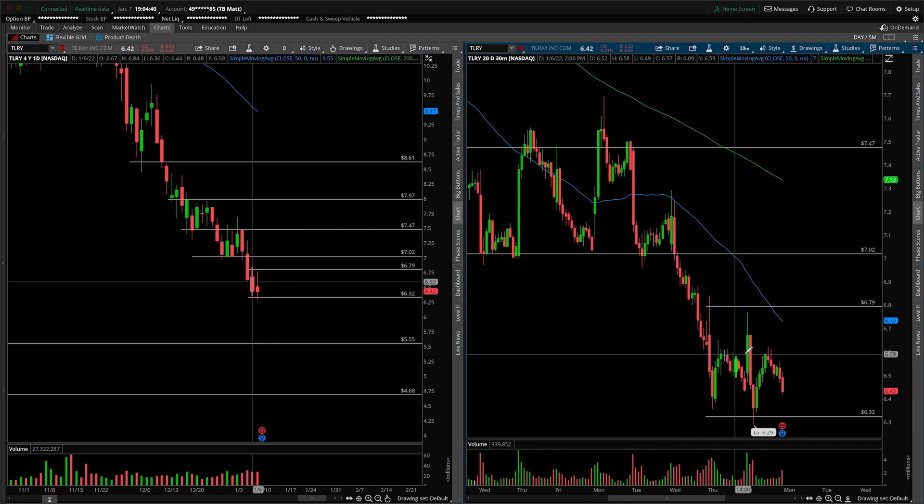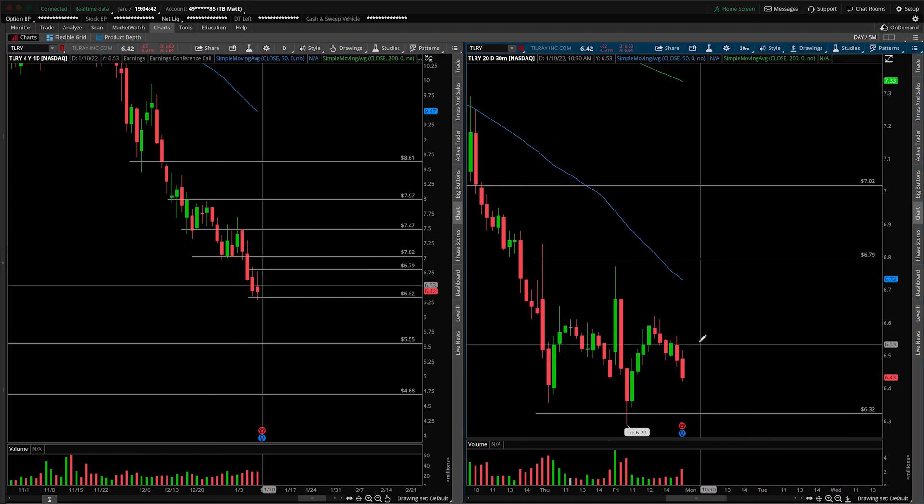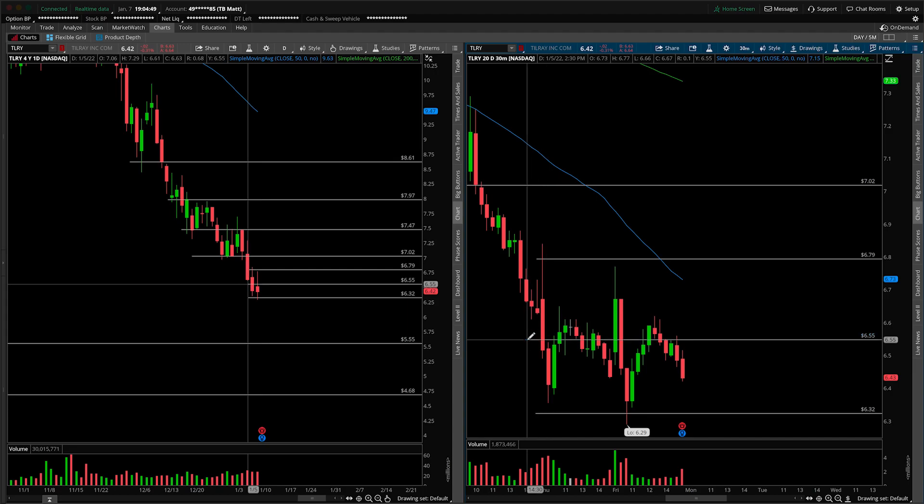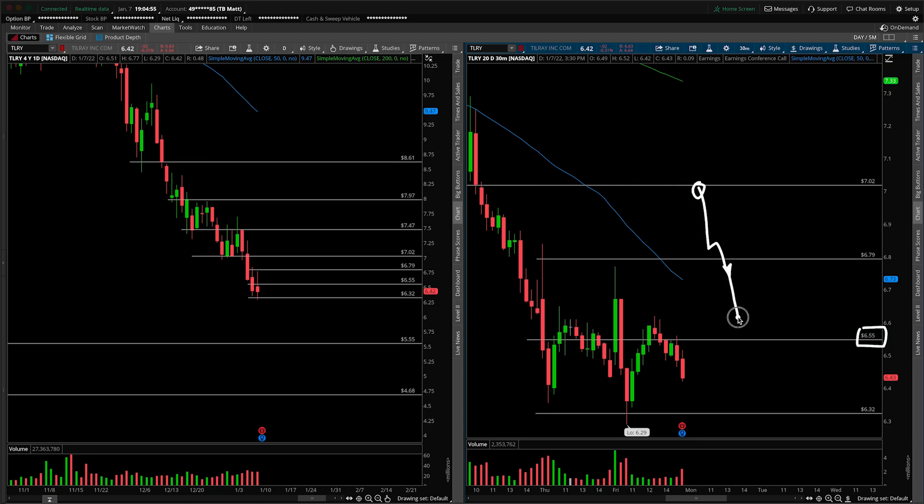The 30-minute timeframe is not going to be of much use, especially because we're talking about gapping out of this range, but you can see that there is an immense amount of value built up right in the midpoint of the range. Just to slice that right through the middle, we're looking at 655 acting as a magnet if we start to move inside of the two-day range. I know I'm throwing all sorts of scenarios at you, but we just don't know based on the earnings looming ahead of the bell on Monday morning.